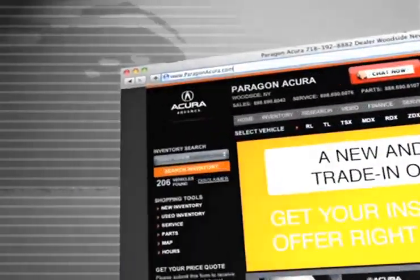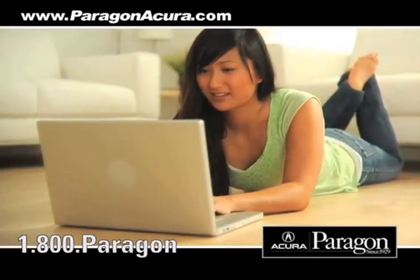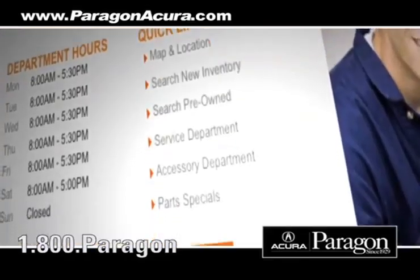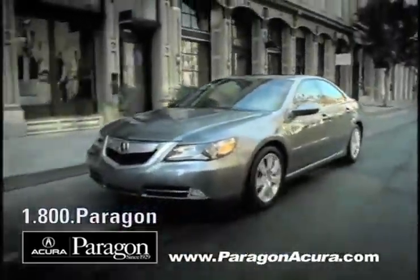Visit us at www.paragonacura.com where you can get information about our high-tech collision center, print out money-saving service coupons, order parts, and when you use a certified dealer service station, you get the best trade-in price for that vehicle.